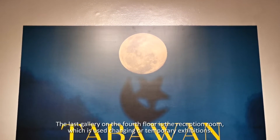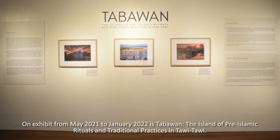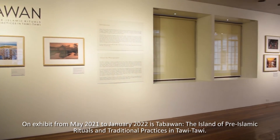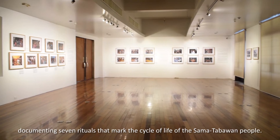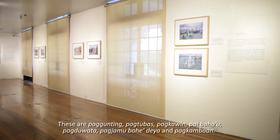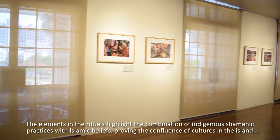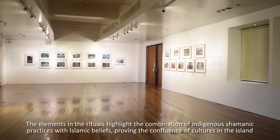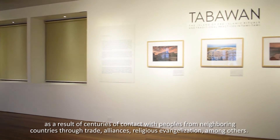The last gallery on the fourth floor is the reception room, which is used for changing or temporary exhibitions and also serves as a lecture or function room. On exhibit from May 2021 to January 2022 is Tabawan: The Island of Pre-Islamic Rituals and Traditional Practices in Tawi-Tawi. The photo exhibition features 57 photographs taken by Paul Kambao in Tabawan Island in Tawi-Tawi, documenting seven rituals that mark the cycle of life of the Sama-Tabawan people. These are Paggunting, Pagtubas, Pagkawin, Pai Baha'u, Pagdawata, Pagdramo Bohe Deya, and Pagkambuan. The elements in the rituals highlight the combination of indigenous shamanic practices with Islamic beliefs, proving the confluence of cultures in the island as a result of centuries of contact with peoples from neighboring countries through trade, alliances, and religious evangelization.